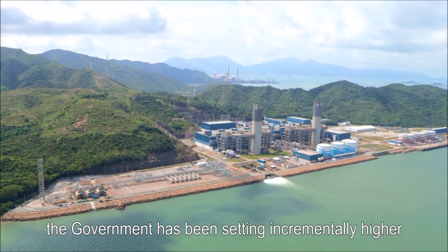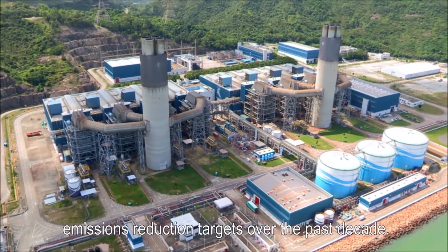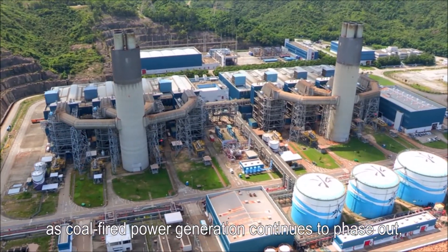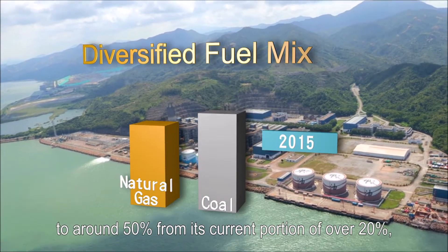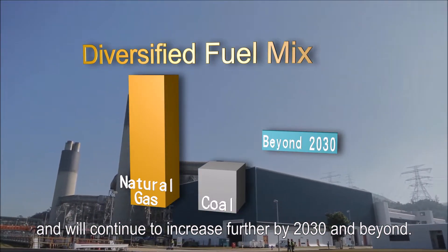To combat climate change, the government has been setting incrementally higher emissions reduction targets over the past decade. By 2020, as coal-fired power generation continues to phase out, the share of natural gas in the fuel mix will increase to around 50% from its current portion of over 20%, and will continue to increase further by 2030 and beyond.